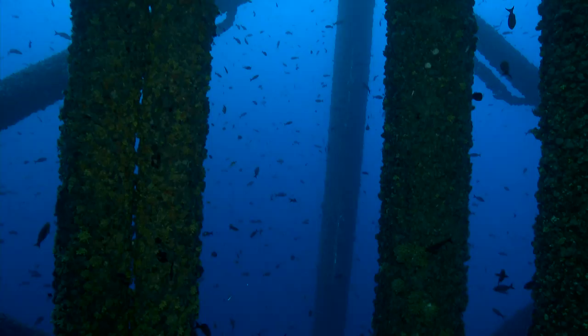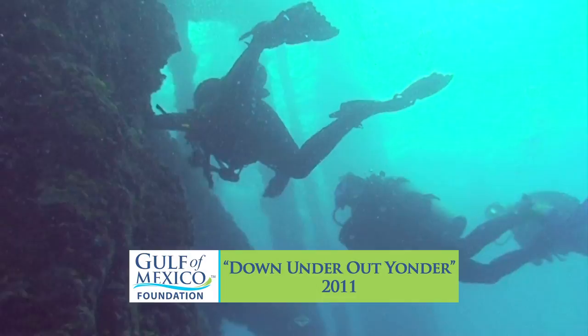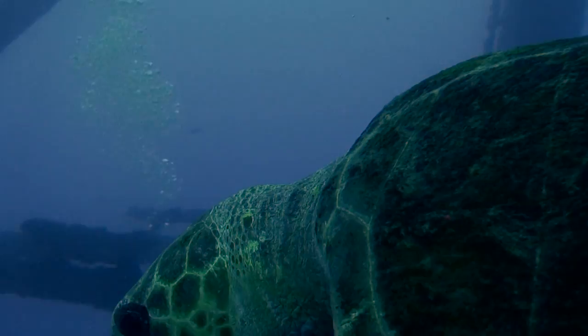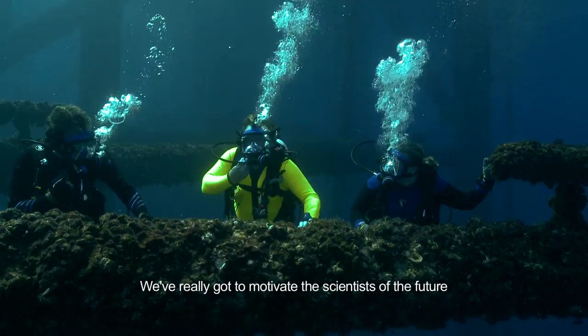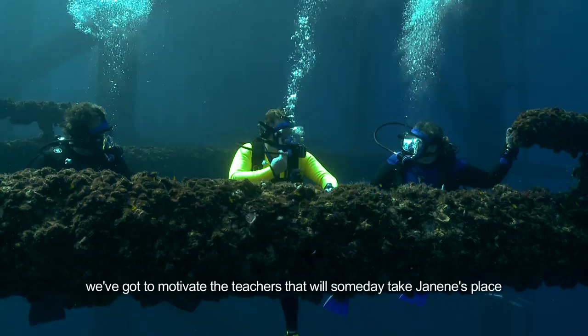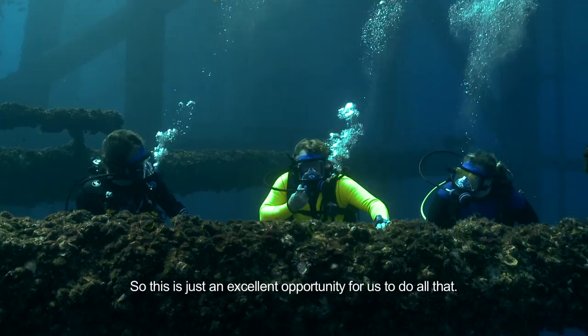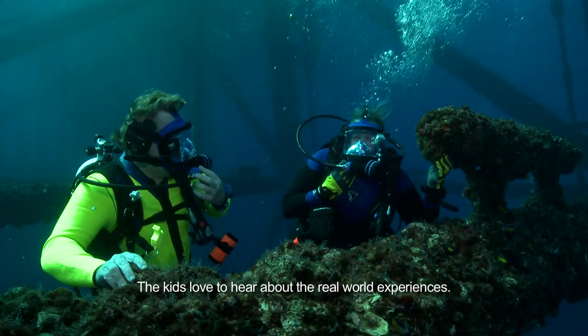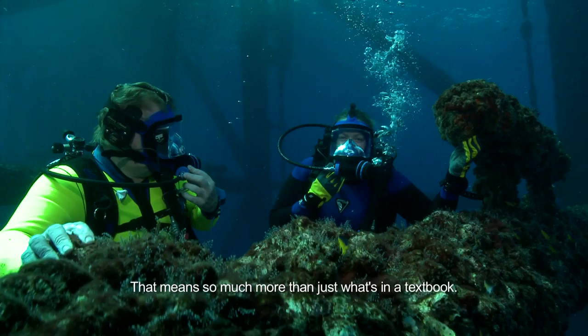These teeming communities of marine life also provide excellent educational opportunities. Organizations like the Gulf of Mexico Foundation have programs that bring teachers out to dive on the platforms so they see these ecosystems firsthand. Then they take that experience and knowledge back to the classroom. We've really got to motivate the scientists of the future — the kids who will replace today's researchers. We've got to motivate the teachers.